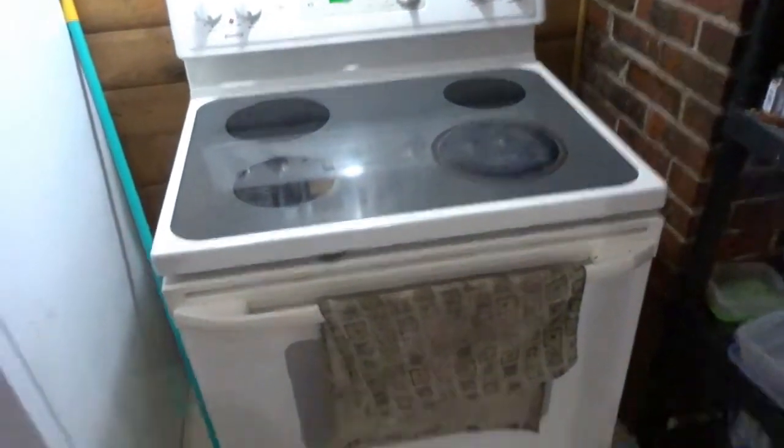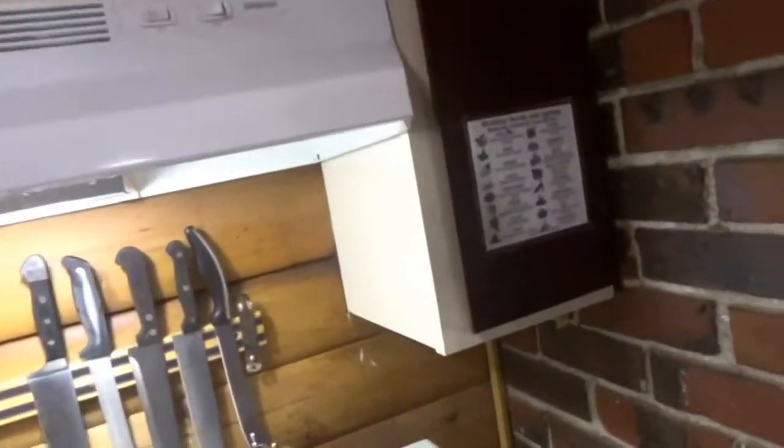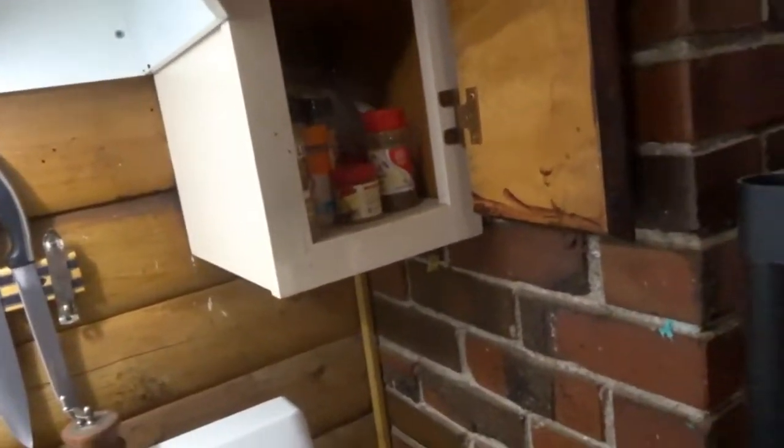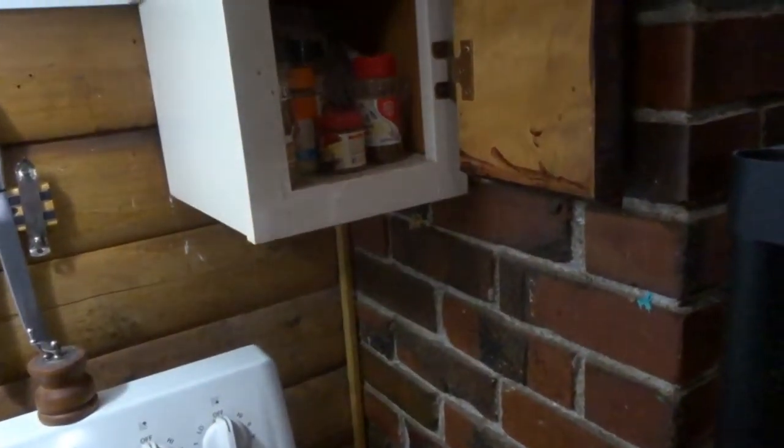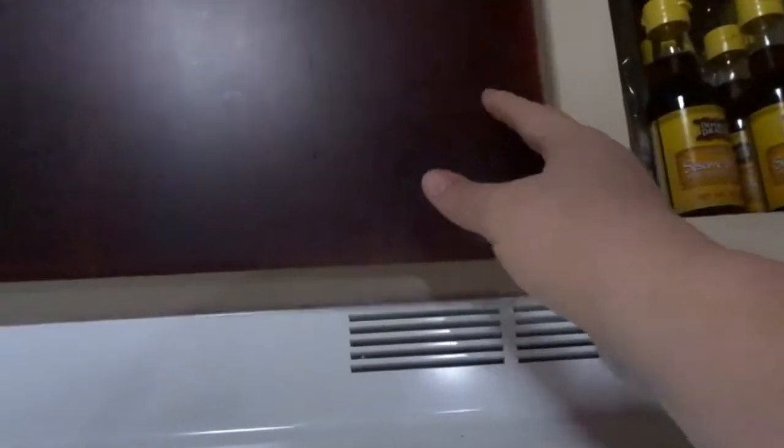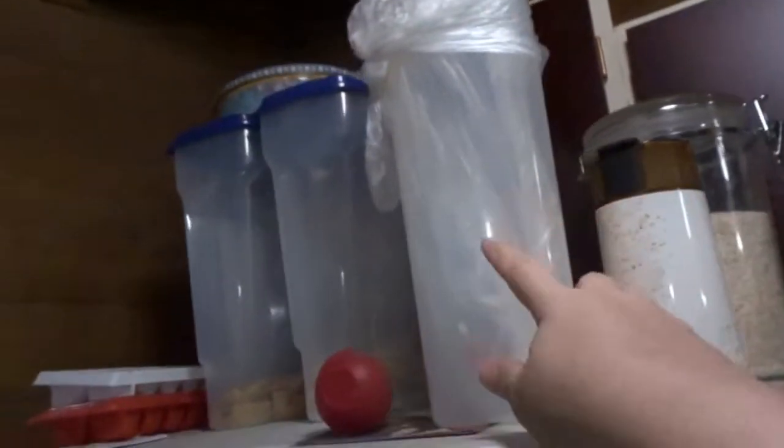Alright, so above the stove we have — let me turn this down because that is really bright — okay, this is like some seasonings and baking stuff. And above here we have oils, soy sauce, sesame seed oil, more spices, herbs, all kinds of stuff there.